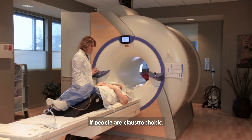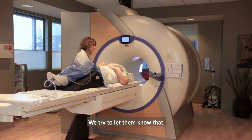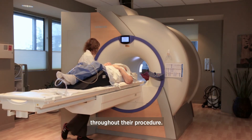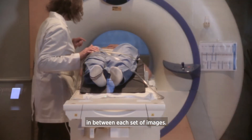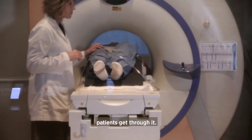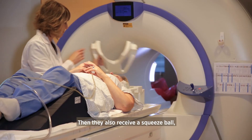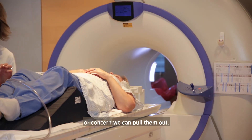If people are claustrophobic, they do have some reservations. We try to let them know that they can listen to music throughout their procedure. We are in constant contact with the patient in between each set of images. There is a light and a fan as well that sometimes helps patients get through it, and they also receive a squeeze ball so if they have an immediate emergency or concern we can pull them out.